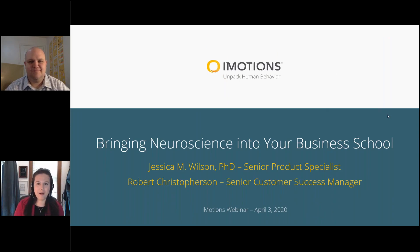Welcome and thank you for coming to our webinar today. This webinar is entitled Bringing Neuroscience into Your Business School. This was a talk originally given at the Federation for Business Disciplines Annual Conference last month in San Antonio, discussing how to bring these technologies in-house and the kinds of studies that business schools can do.